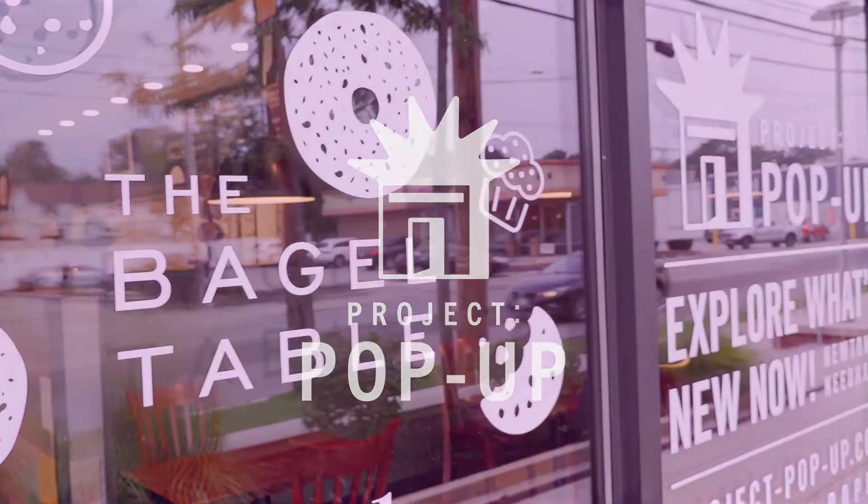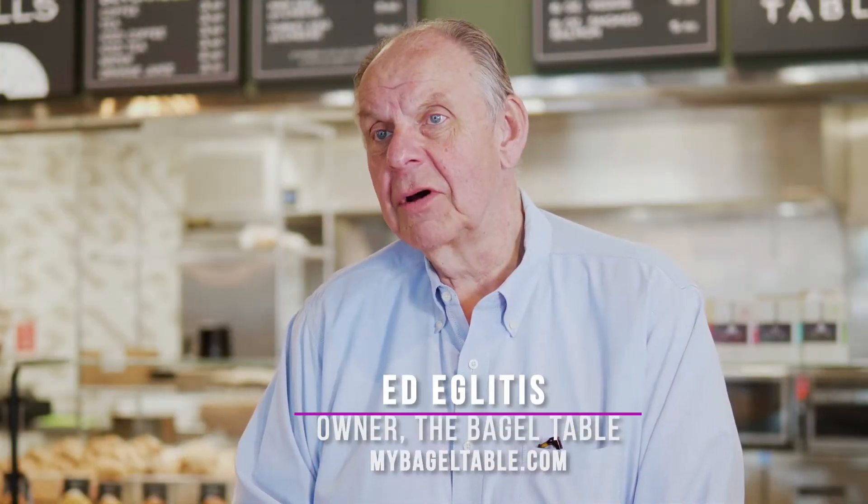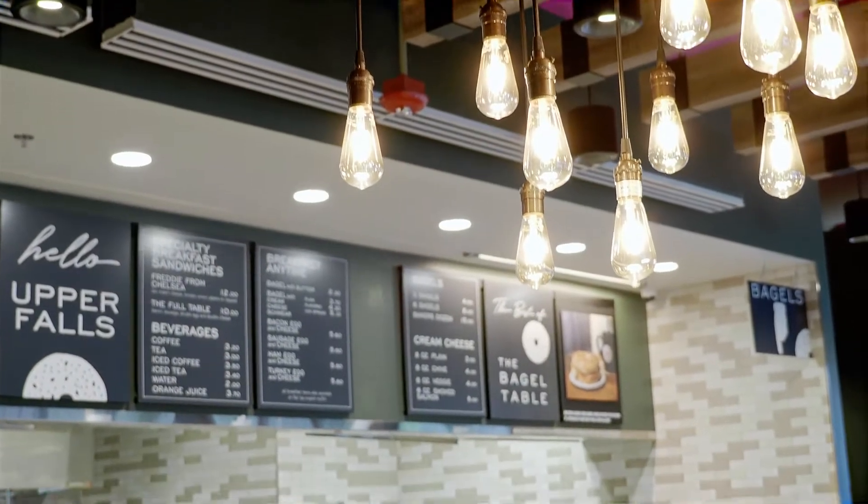Hi, I'm Eddie Gleitas from The Bagel Table. The Bagel Table obviously sells bagels and bagel sandwiches, but we also offer pastries, English muffins, our amazing challah bread, and a complete selection of lunch sandwiches.